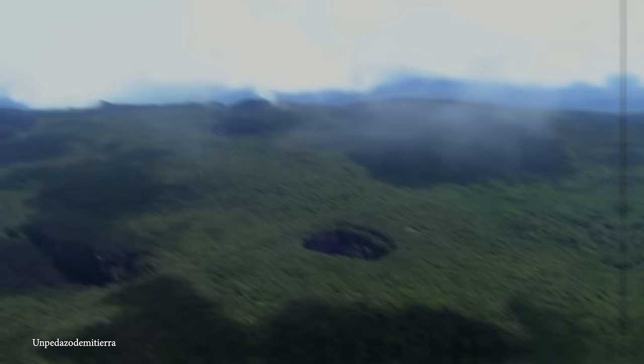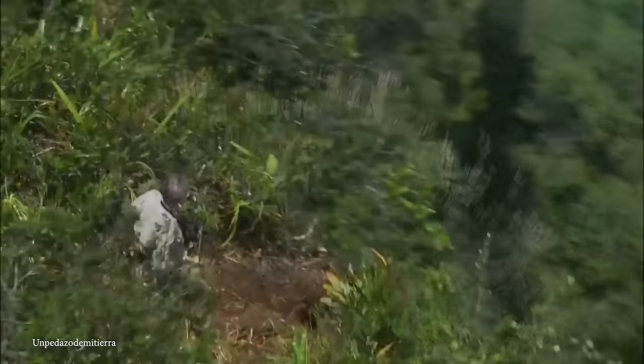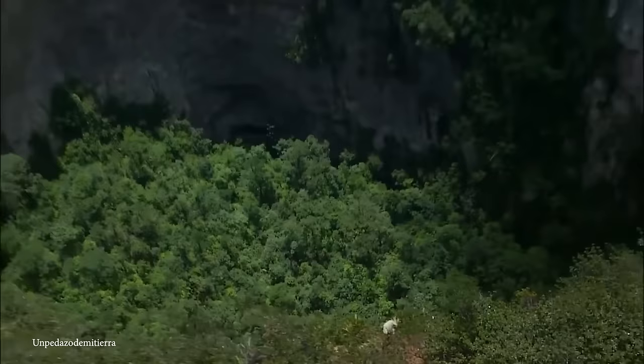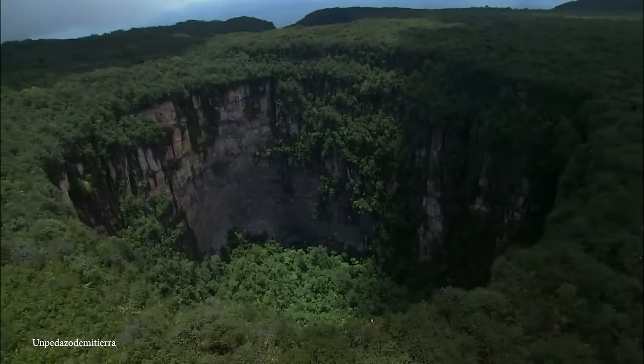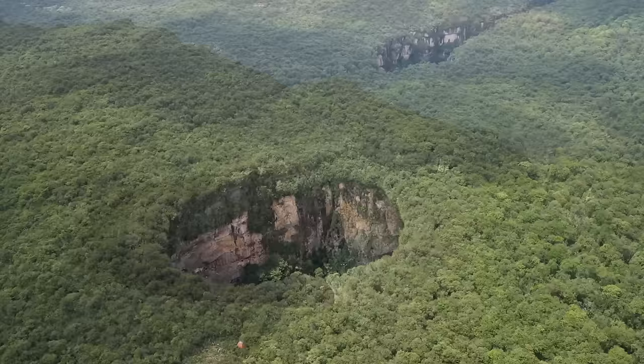Its depths are not easily accessible. The challenging terrain and dense vegetation hinder direct exploration, limiting our knowledge of what lies beneath. Due to its remote location and difficult access, Sema Humbolt is not known to harbor significant human settlements or wildlife. The age of this place is challenging to determine precisely, but it's considered a product of long-term geological processes. The collapse that formed the sinkhole likely occurred over an extended period shaped by natural forces, and the challenging topography and lack of infrastructure make it a difficult site to access.